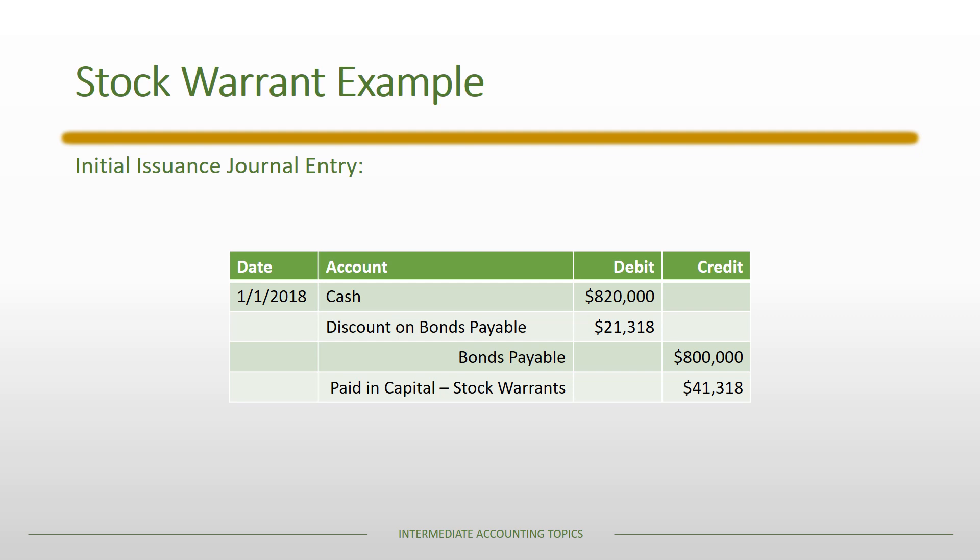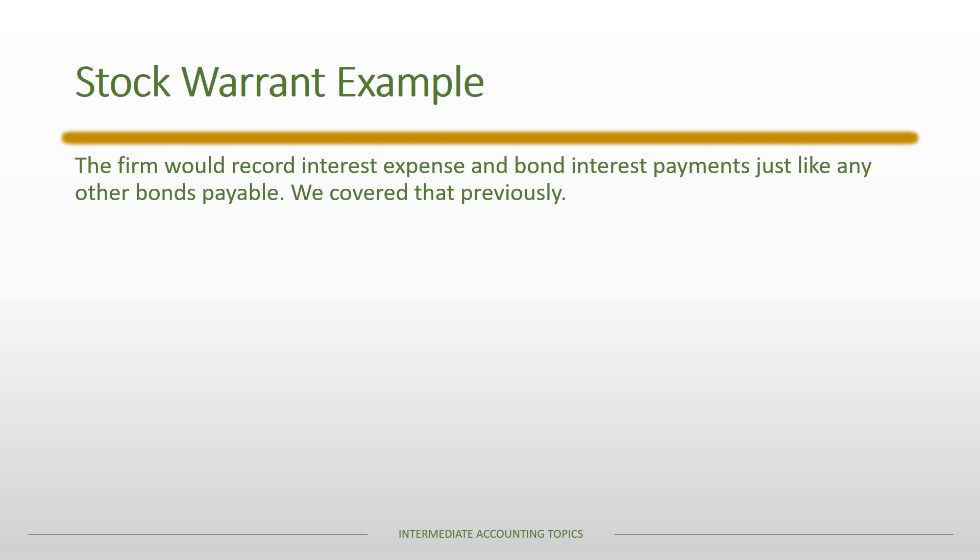Notice that the bond issuance is very similar to things we've already done. The difference here is that the stock warrants are also being issued in conjunction with the bonds. As long as the bonds are outstanding, the firm would record interest expense and bond interest payments just like any other bonds payable — we won't cover that here since it's been covered in other lectures. But we do need to record when stock warrants are exercised or when they expire, which is new to this lecture.